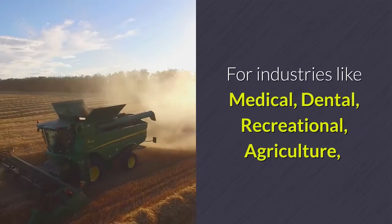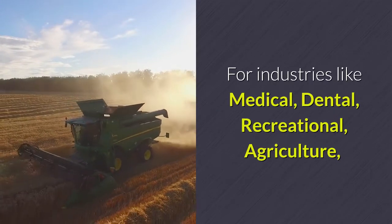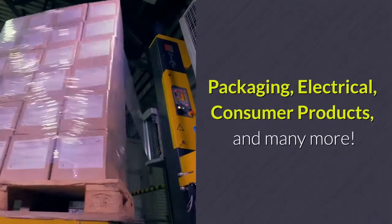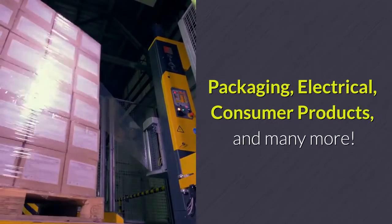For industries like medical, dental, recreational, agriculture, aerospace, robotics, automotive, energy, packaging, electrical, consumer products, and many more.